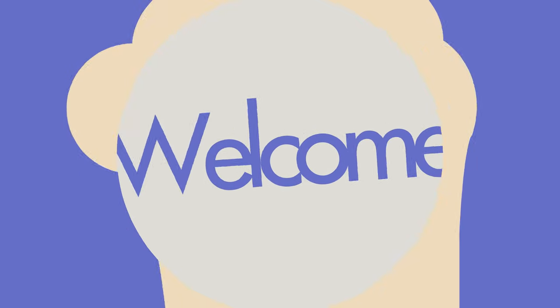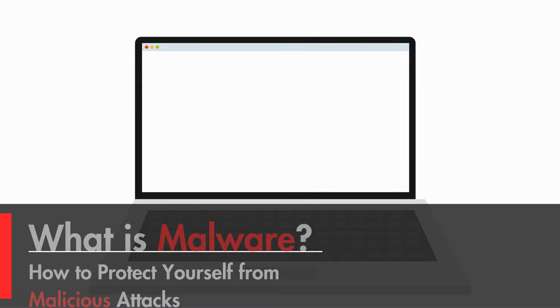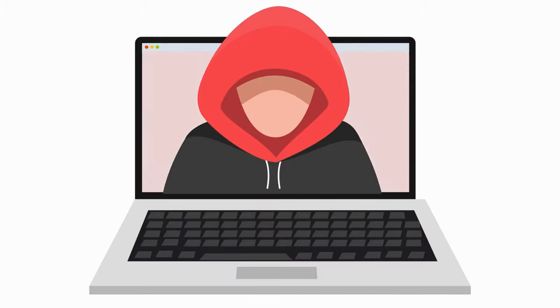Hey everyone, welcome back to Jay Get It. I'm Jay and today we're diving into a super important topic: malware. What is it? How does it work? And most importantly, how can you protect yourself from malicious attacks? Let's get into it.